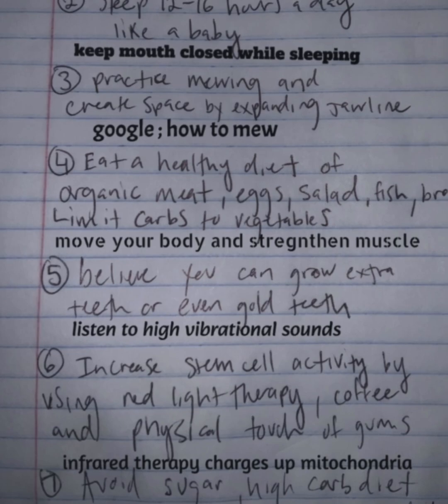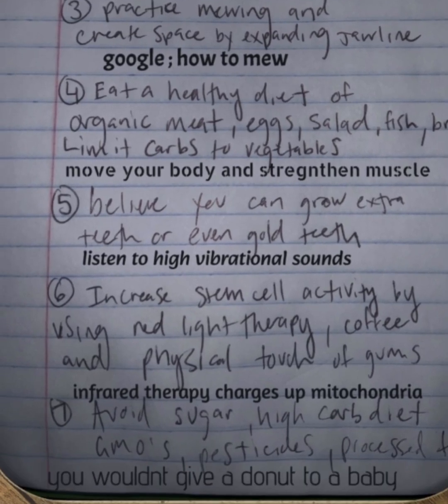Step 5: Believe you can grow extra teeth, or even gold teeth. If you need to, listen to high vibrational sounds — that could actually help grow teeth as well. We're going to make a video about that at some point.